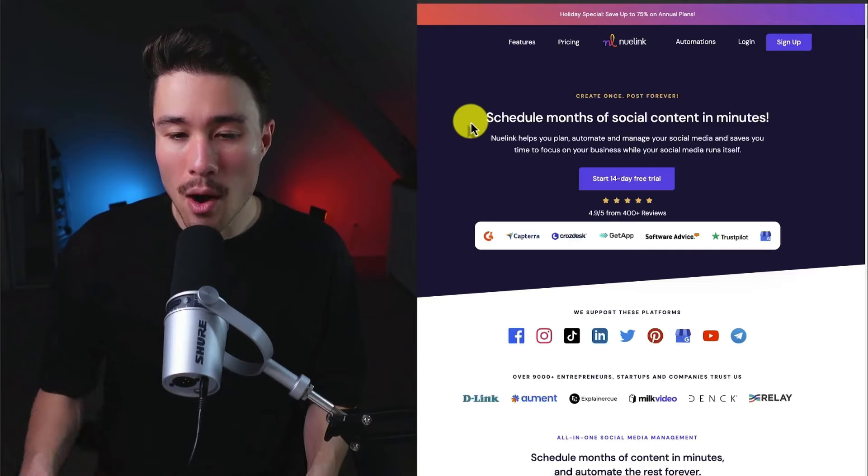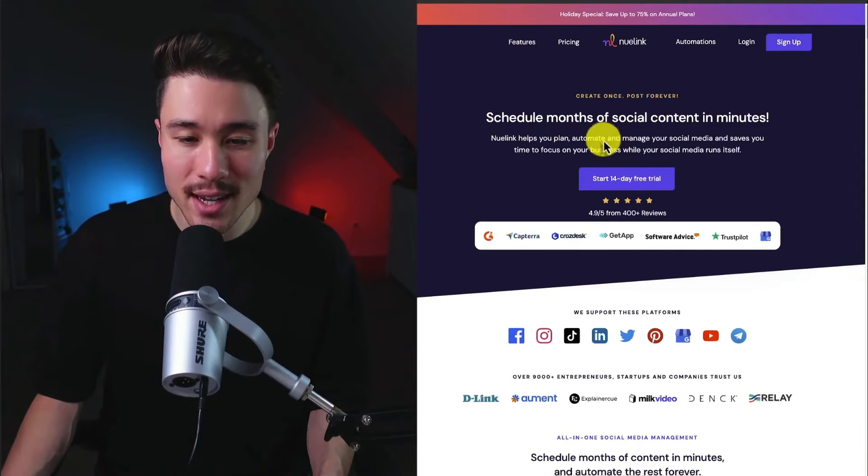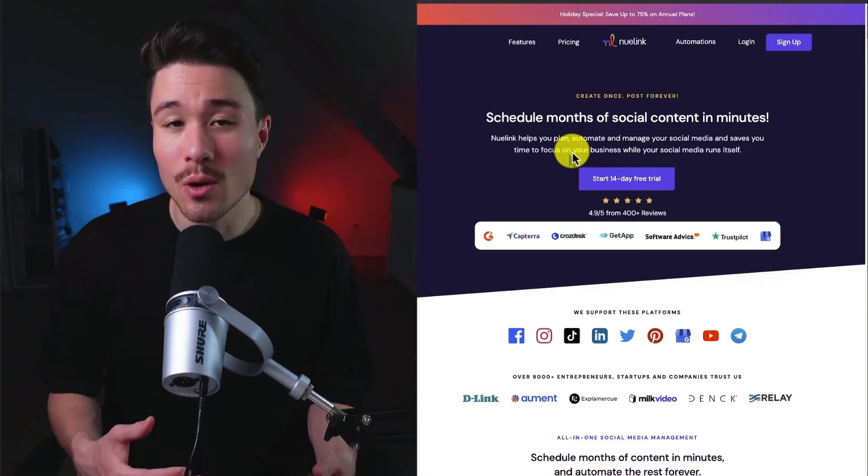I have the tool up on the screen here, and it's going to let you schedule months of social media content in just minutes, helping you plan, automate, and manage your social media, and saving you time to focus on your business while your social media runs itself.